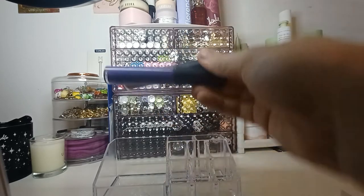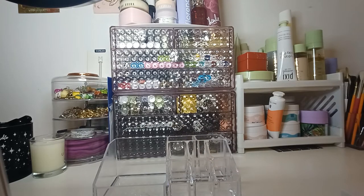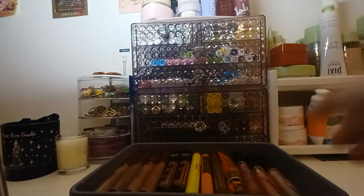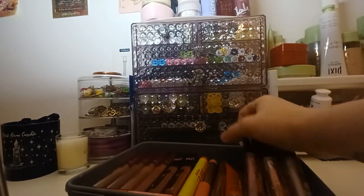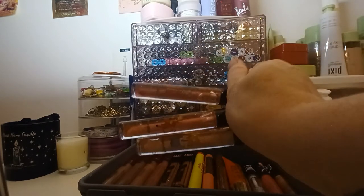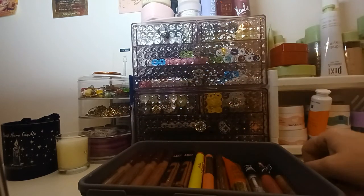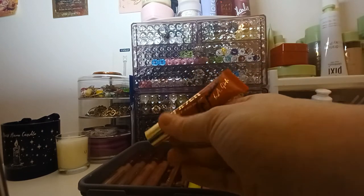The last two products are more Zoeva ones — I've got the shade Wicker Wings, this brown colour, and this purple one is called Lost Muse. So this is the rest of my lipsticks — I've got three lip glosses here from Revolution, the Simpsons ones: Homer, Flanders, and Burns. This is a LA Girl Lip Paint.